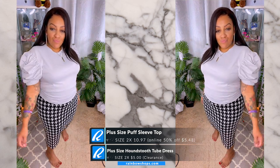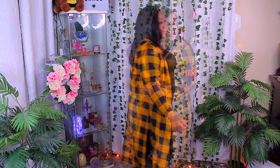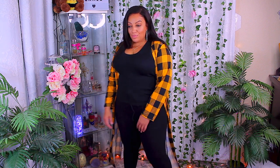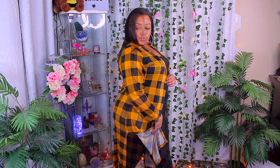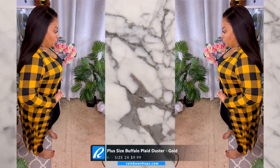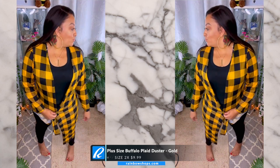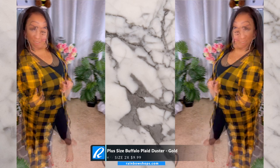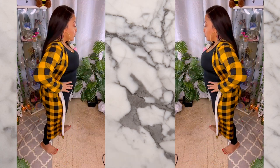Check out Rainbow — they have some really nice plus size clothing. I'm not crazy about all their clothing because sometimes they have too much going on with graphic items on their shirts, but you can still find great things like this cardigan. This is the buffalo plaid duster and it's only $9.99. It comes in yellow/gold, green, red, and black and white. I went with the gold because it felt less holiday-themed and more year-round. The 1x was tight in the sleeves so I got the 2x — for $9.99 you can't go wrong.